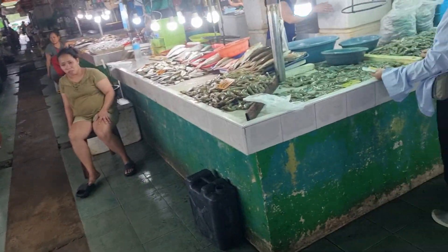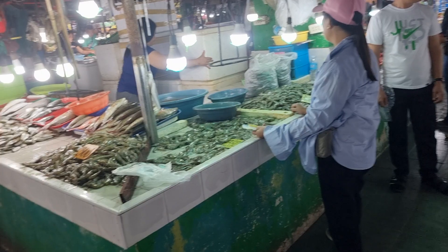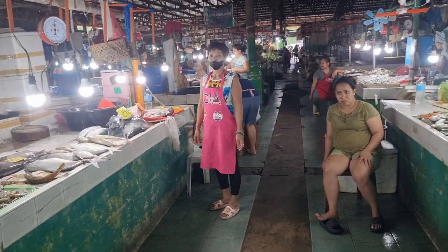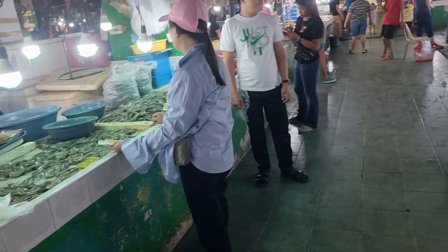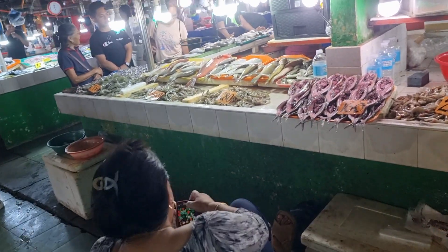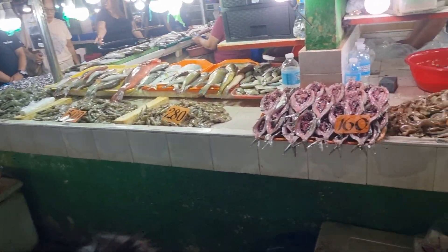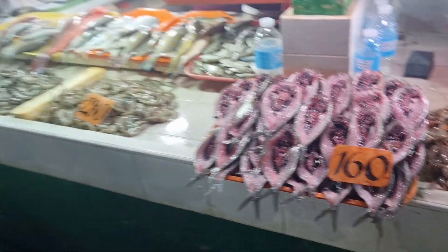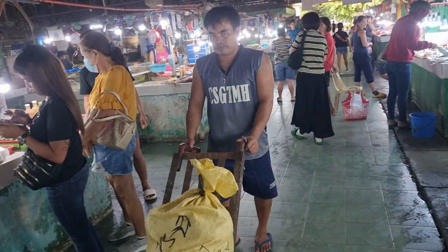This is the fish market, and it goes on for two more rows this way. There's a pork market over here as well. Pretty much any kind of fish that is caught in the Philippines is available in this fish market.